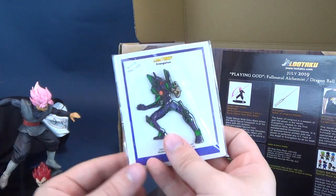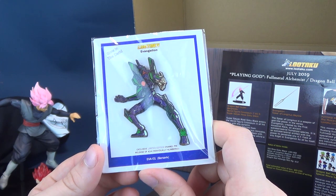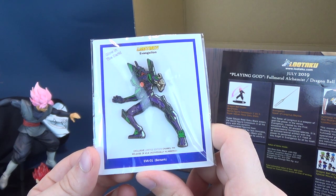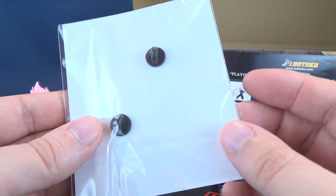Along with that, for this month's offering, we did get ourselves the Glow-in-the-Dark Lutaku Evangelion exclusive limited edition enamel pin, release of 414 individually numbered. This is the EVA-01 Berserk — a nice little enamel pin that I can add to my collection.